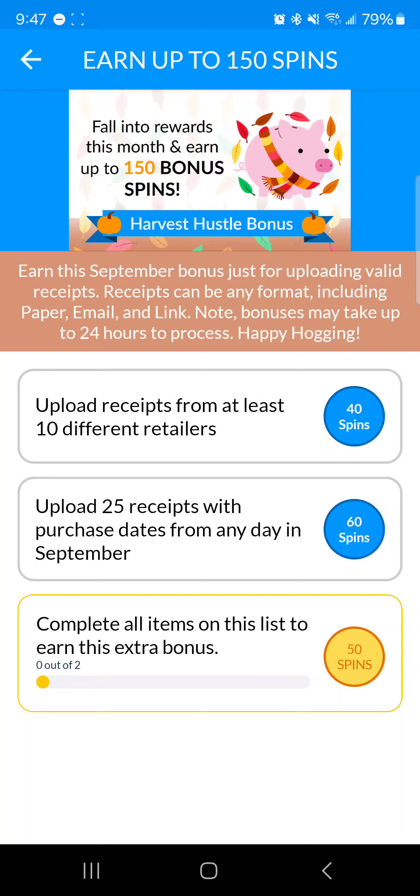One of the bonuses currently available is spins on their virtual slot machines. If you win, you get a certain amount of coins. Here's one for September: if you upload receipts from at least 10 different retailers, you get 40 spins. Upload 25 receipts from any dates in September for 60 spins, and another 50 if you do both — so technically up to 150 spins.